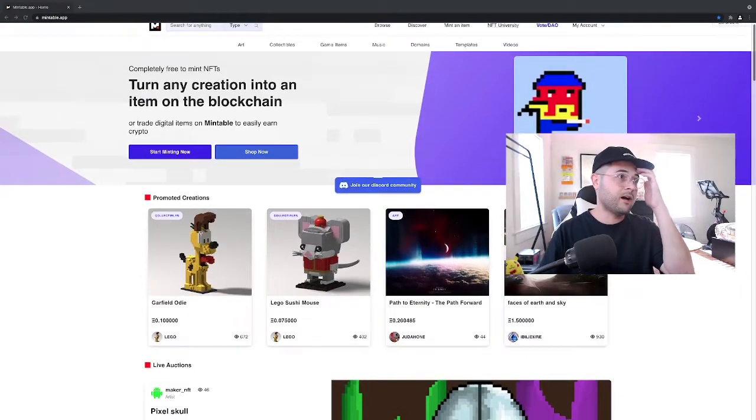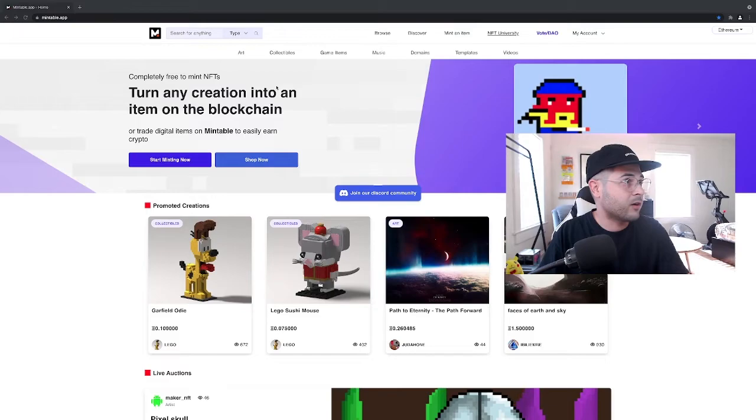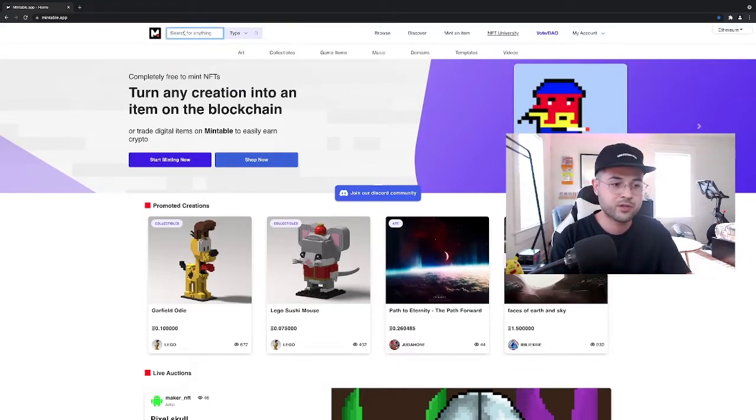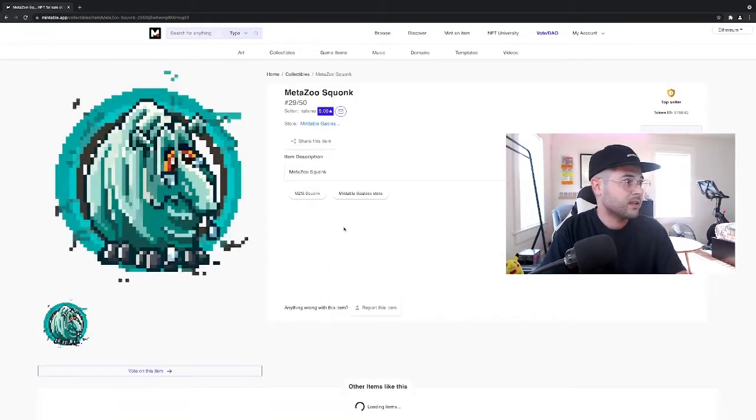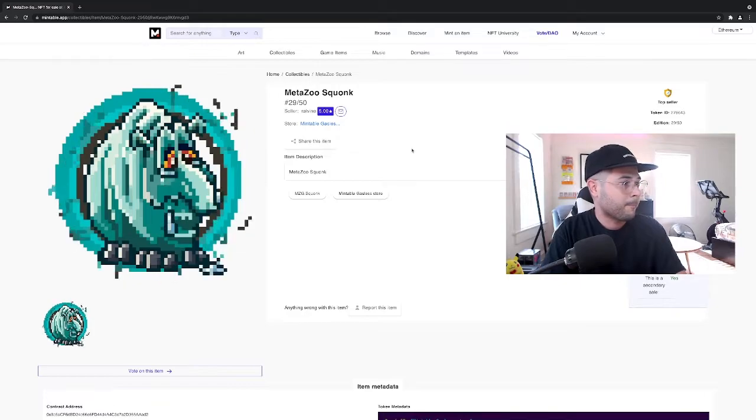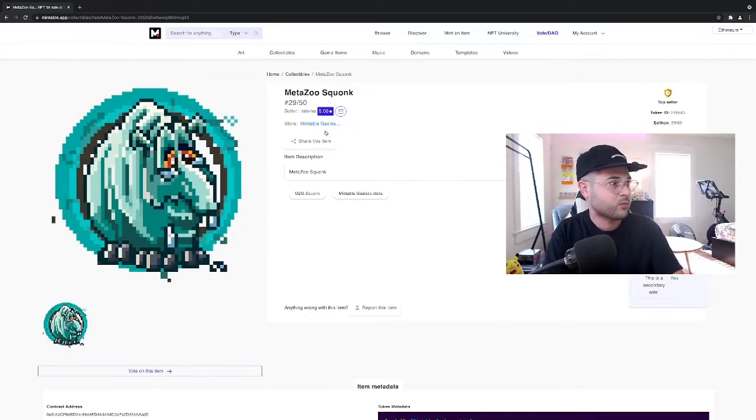So we're on Mintable's website. Something I found really helpful was I actually bookmarked MetaZoo's user profile, and I will drop a link to that in the description. I highly recommend just going straight to that link and bookmarking it yourself because it is really hard to find. For example, there were Squonk NFTs — I picked up one of those — like you would type in Squonk and then try to navigate to MetaZoo's user profile, which is not listed under MetaZoo, so you have to find one that is connected to the MetaZoo store.